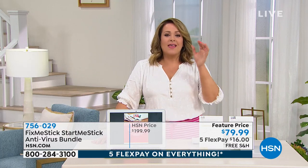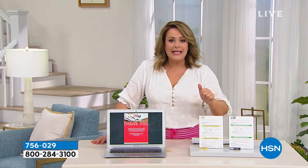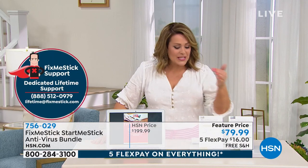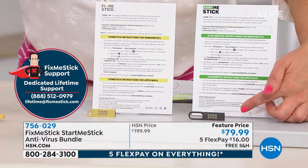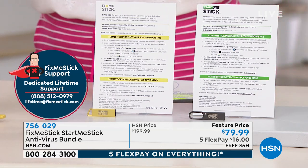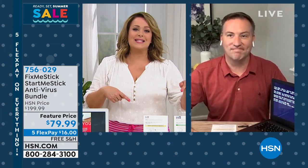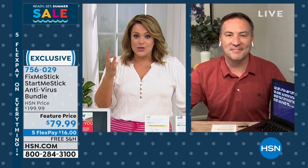If you've got computers that can't boot up because they're old and outdated — but you still have your files and important things on them — that's where the Start Me Stick comes in. It's a newer product from the same folks that bring you FixMeStick. Same easy plug-and-play technology. You plug it in and it's almost like a little mini computer on a flash drive. It has its own operating system, getting those computers that aren't working up and running again for PC and Mac.